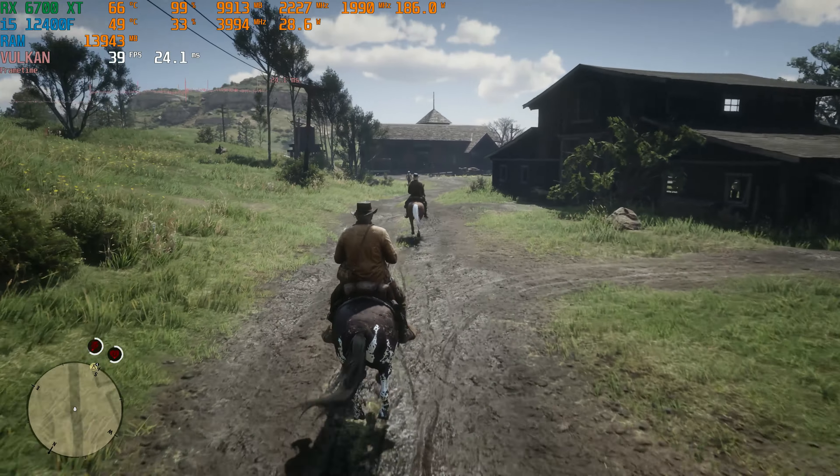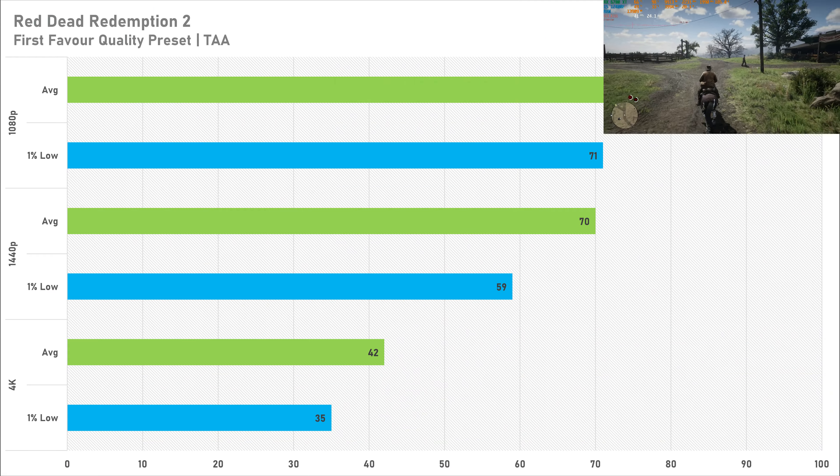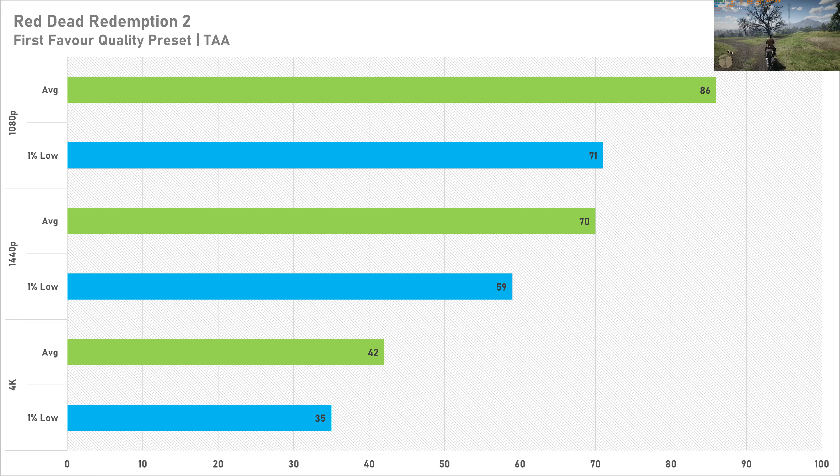Red Dead Redemption 2 is the last game tested today, set to the Favor Quality preset on the quality slider. At 1080p the 6700 XT got 86 FPS average with a 1% low of 71, and at 1440p 70 FPS average with a 59 FPS 1% low — both great results. At 4K it drops to 42 FPS average with a 1% low of 35, where I'd recommend lowering to the Balance preset, which still keeps ultra textures so the game looks brilliant while hopefully gaining more frames.